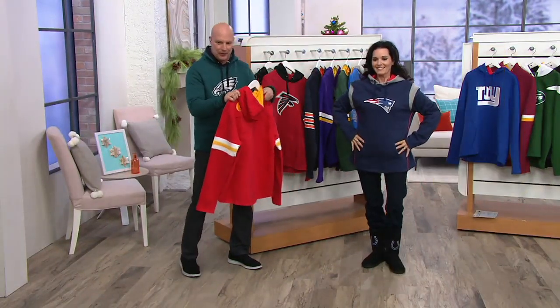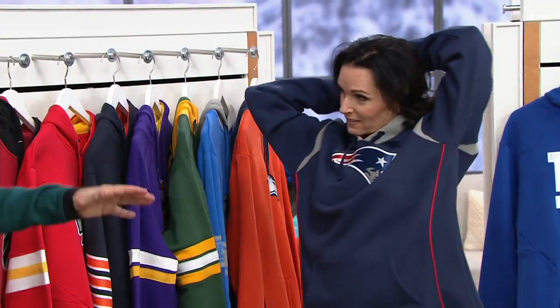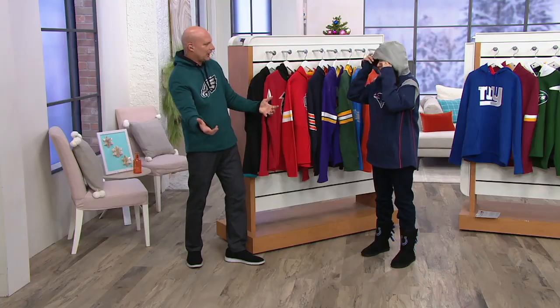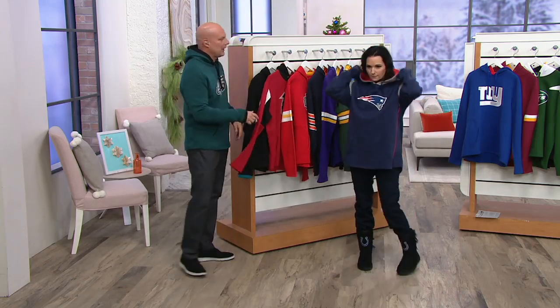Nancy changed into a Chiefs hoodie — 'the evil empire,' as Dave put it. Her husband is a huge Patriots fan, so they've got a Colts and Patriots household. It was Peyton Manning versus Tom Brady, but now that's changed — Andrew Luck left, and things are different.